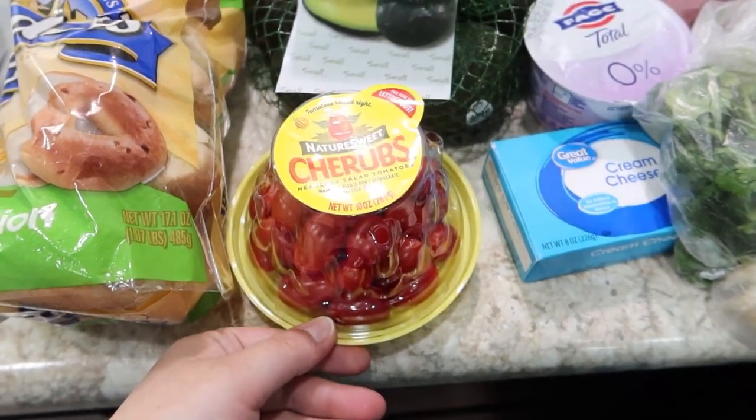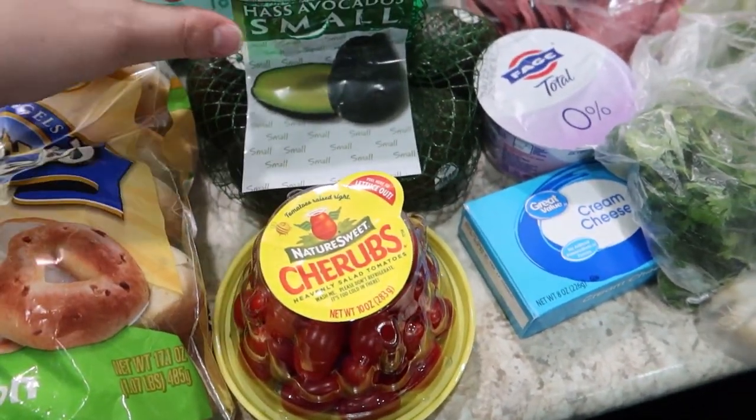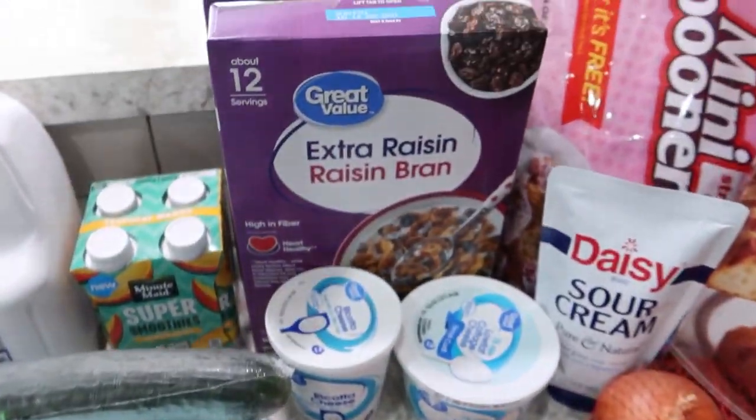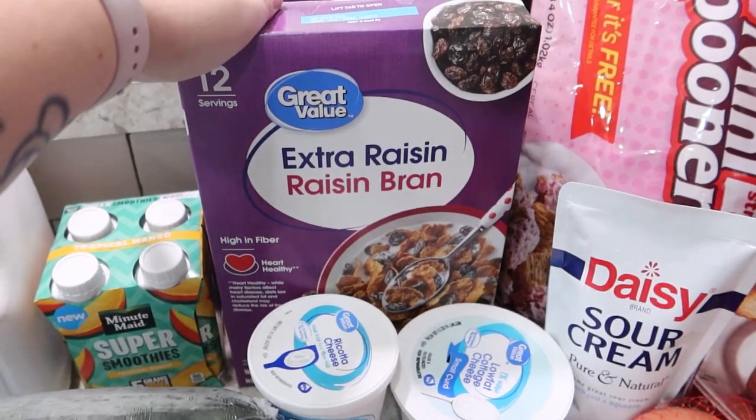Some grape tomatoes for salads, or Alice likes to snack on them. One bag of small avocados. In the back we've got two boxes of the Great Value Extra Raisin Raisin Bran.